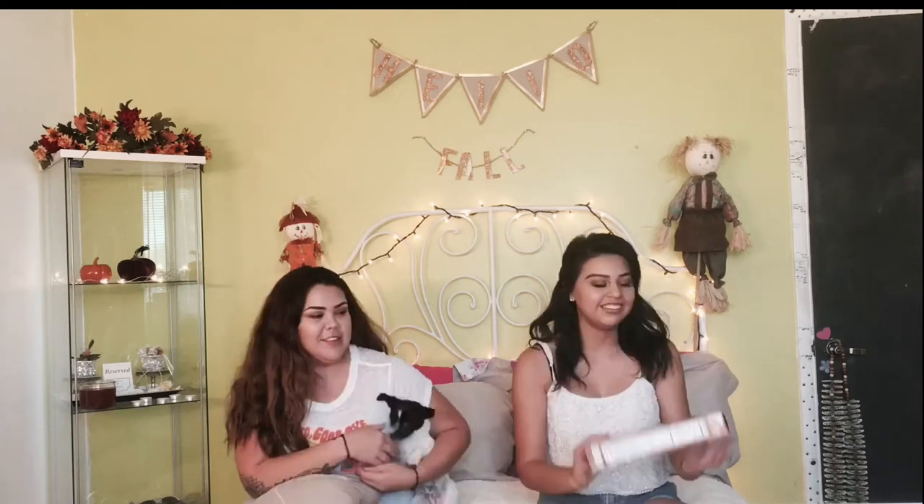Hey guys! I'm here with my cousin Lani and her dog Lola. Today we're going to be trying pumpkin spice things. I went to Target yesterday and we got a couple things, and we baked these cinnamon pumpkin spice rolls — cinnamon rolls. Let's start off with the Pumpkin Spice Crunch Special K Cereal.